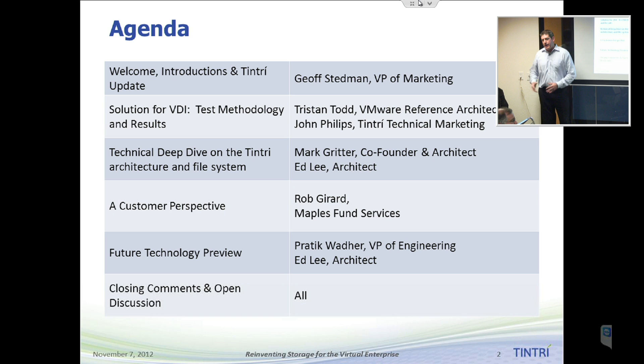That'll be hosted by Ed Lee and Mark Gritter. Mark Gritter is one of the co-founders of the company. Both of them are core architects here, and they're going to do some chalk talk and go into details on the architecture — a good opportunity to ask questions about how things work. Then we're going to have a customer give his perspective. We have Rob Girard from Maple's Fund Services, who's going to talk about what he's doing with his virtualization infrastructure and how Tintree is a piece of that.